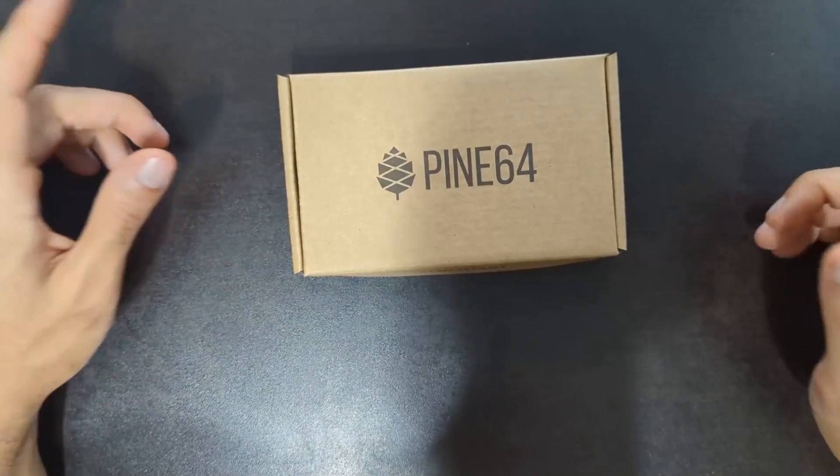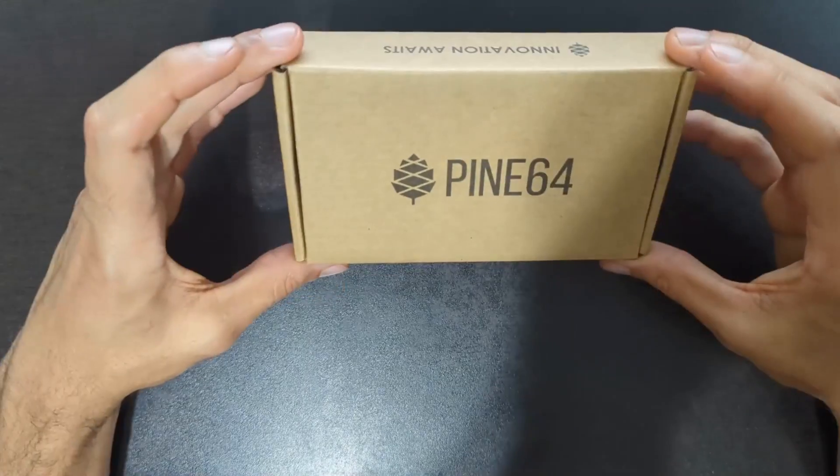How's it going guys? I finally got a single board computer for some different projects of mine.